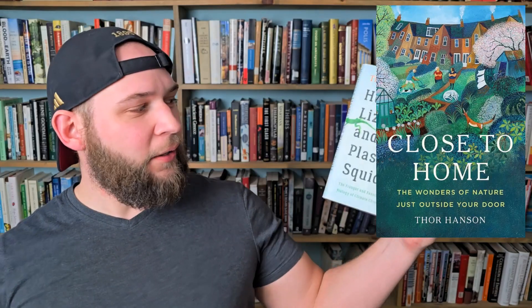First up is 'Close to Home: The Wonders of Nature Just Outside Your Door' by Thor Hansen from Basic Books. Thor Hansen is an excellent nature author — I think I've read three of his books, including 'Hurricane Lizards and Plastic Squid' and his book on bees, 'Buzz.' He has a really good blend of hard science with narrative storytelling. This new one sounds like it's about backyard nature observation, identifying your local wildlife and what to look for — kind of in that vein, but with his spin on things.